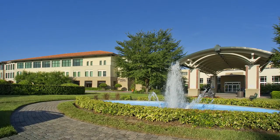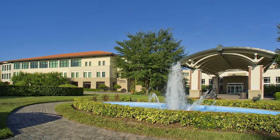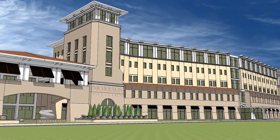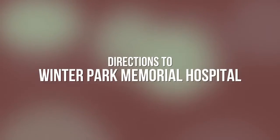Winter Park Memorial Hospital is located in historic Winter Park and has been caring for the community for more than 60 years. We are expanding to better serve our community. Due to our expansion, the main entrance and access to parking has temporarily moved.